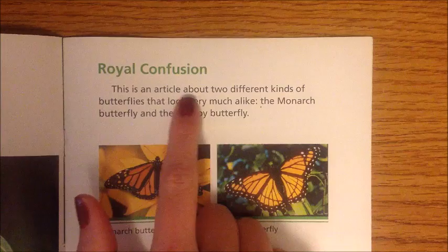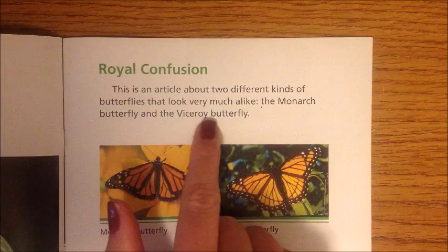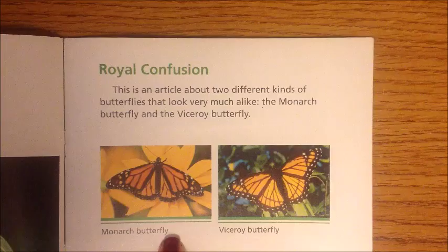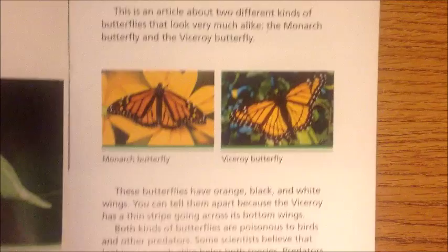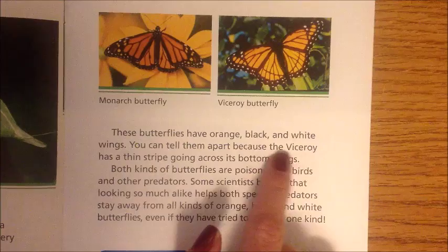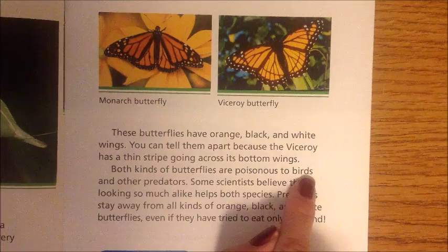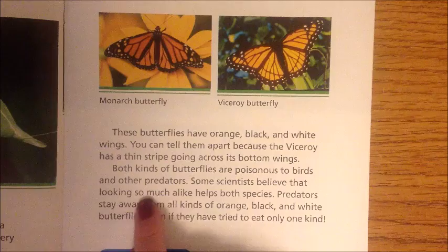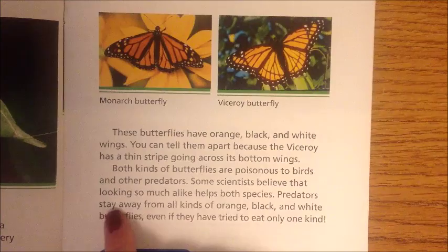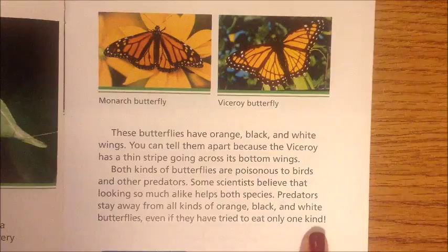Royal Confusion: This article is about two different kinds of butterflies that look very much alike — the Monarch Butterfly and the Viceroy Butterfly. These butterflies have orange, black, and white wings. You can tell them apart because the Viceroy has a thin stripe going across its bottom wings. Both kinds of butterflies are poisonous to birds and other predators. Some scientists believe that looking so much alike helps both species, as predators stay away from all orange, black, and white butterflies even if they have tried to eat only one kind.